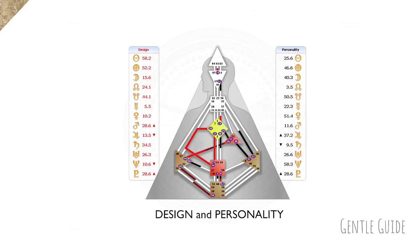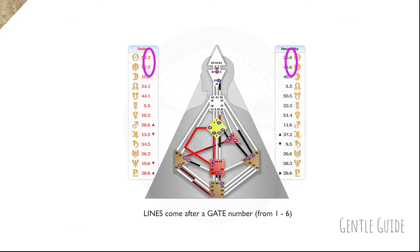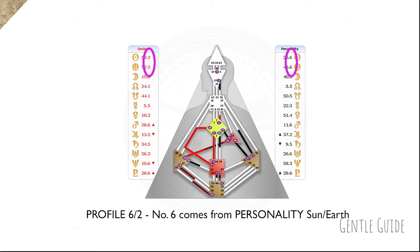If we look at a birth chart we see design and personality columns. Each consists of different numbers which represent gates, and a second set of numbers which represent lines. There are six lines and in this video I'll talk about those lines in correlation to your profile. A profile is made of two numbers or two lines. The first one we find in the personality sun and it is our conscious line — that means we are aware of the personality traits it covers, as well as we have a certain level of control over it.